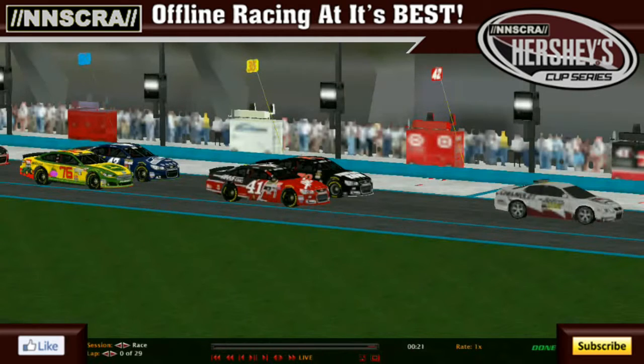Good evening everybody and welcome as we continue our chase for the championship here tonight under the lights at Armory Digital Super Speedway — chase race number four. We're still using the regular 10-race whoever's got the most points wins the championship format, so drivers still have an opportunity to get themselves in contention as we are almost halfway through the chase. Getting ready for 29 laps of racing — pit strategy will definitely come into play, and we could end up seeing the big one take place here tonight.